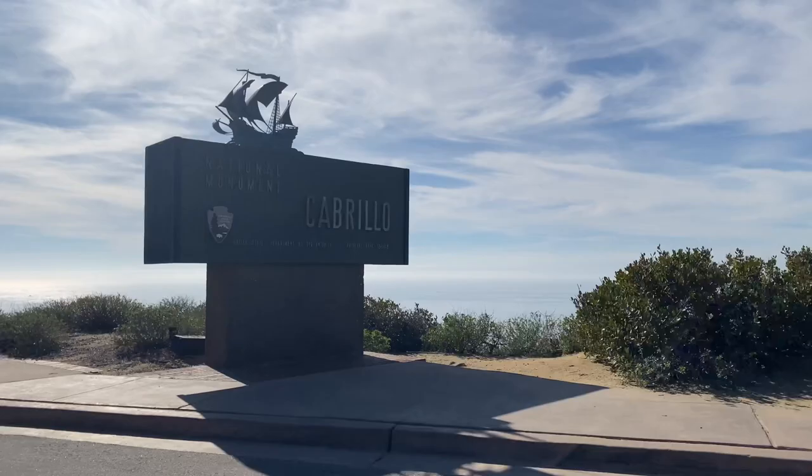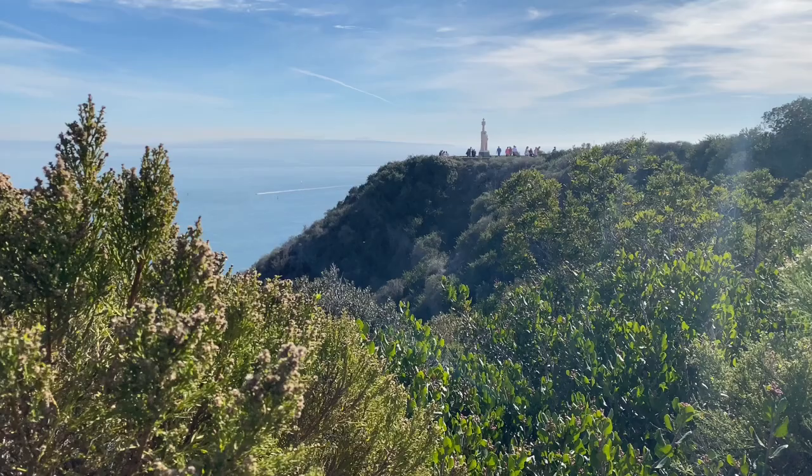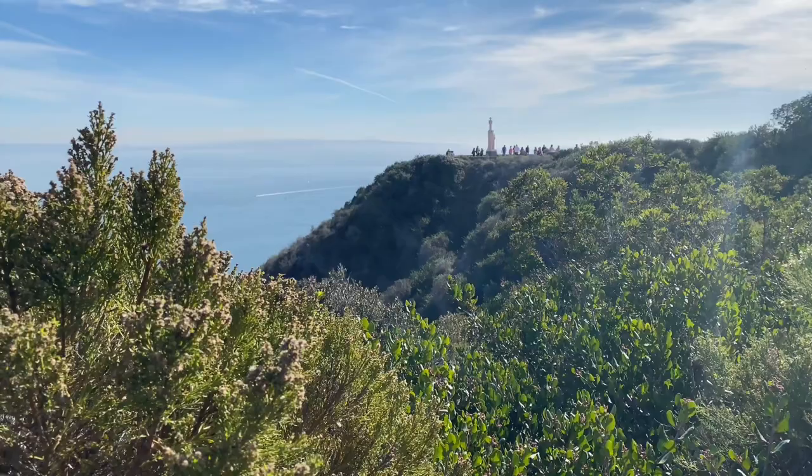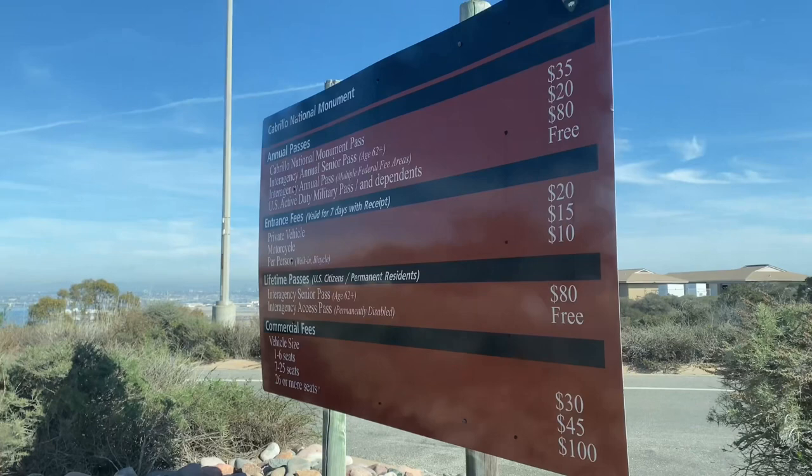These are Cabrillo National Monument and Sunset Cliffs Natural Park. Cabrillo National Monument was our first destination of the day, located at the southern tip of the peninsula. I had no idea that my own home city of San Diego was home to a National Monument, or any natural NPS site for that matter.